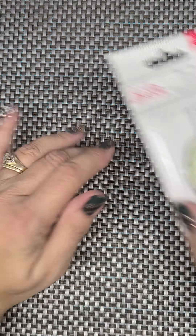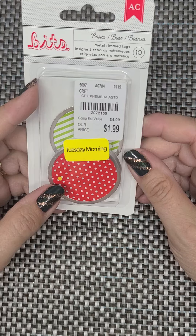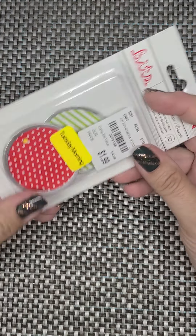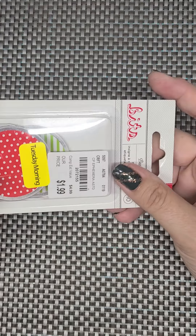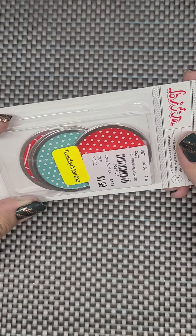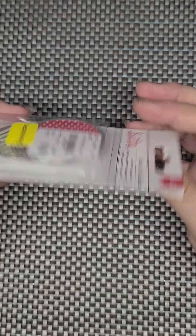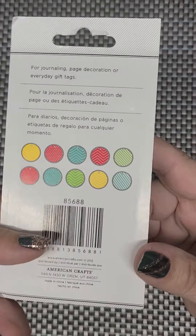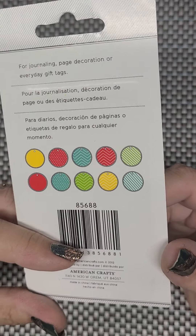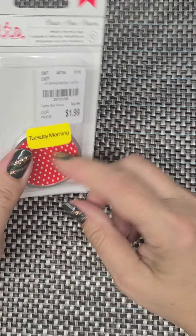Then in the clearance aisle I did get these — $1.99 with 20% off again. These are just ephemera tags, metal rimmed tags, which I thought were pretty cool. There's red and white polka dot, there's like an aqua and polka dot. On the back it shows all the colors that are in there. I've got some plain white ones that I play around with from time to time and put in my journals, but I thought these were pretty cool.